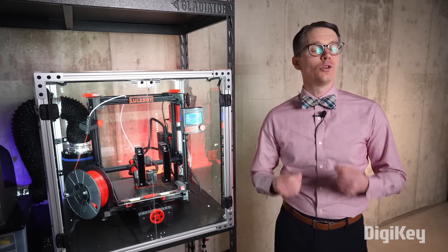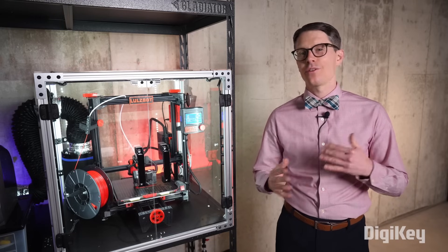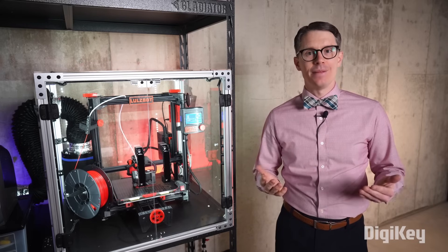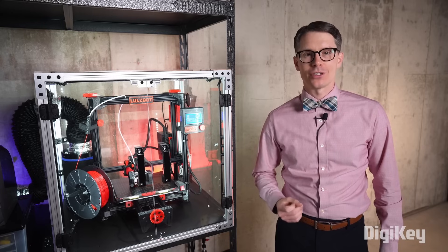As a result, you should still view 3D printing as something closer to a hobby or project rather than a low-maintenance tool like your inkjet printer. That being said, once you get the hang of it, it becomes an indispensable tool for making and prototyping physical parts.